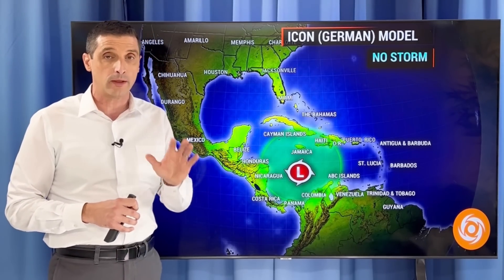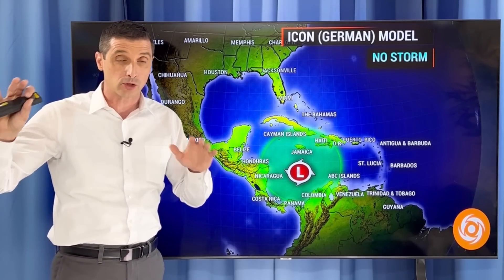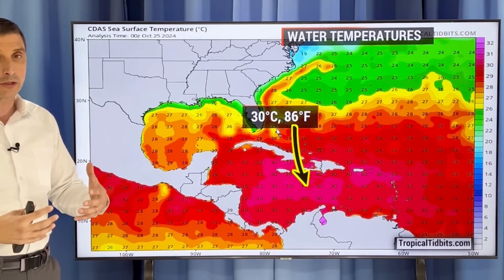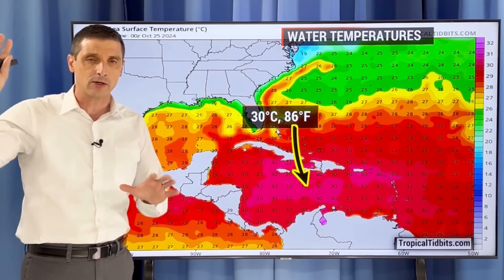Back to the Icon German model — as of now, not showing any development. The biggest concern in the short term will be next week: the flood potential. Wherever this big area of rain goes, even if it's not a named system, we're going to have a lot of rain. I don't just look at the models — I look at the environment, what's going on at the surface, the water, and what's going on above our heads. As we get more out in time, I'll break down the wind shear.